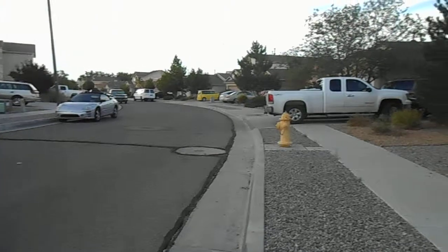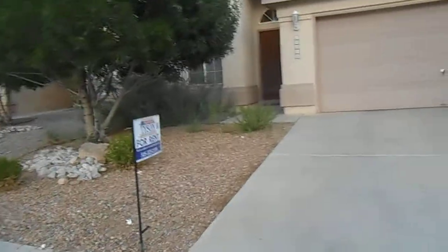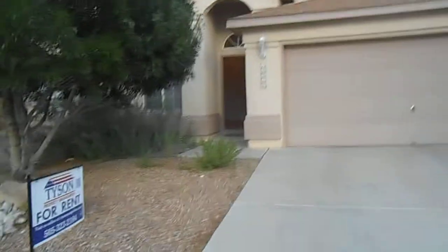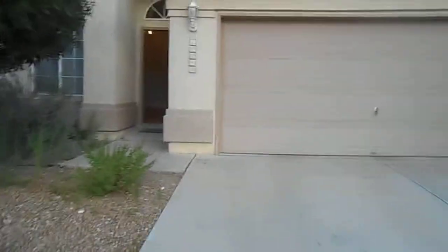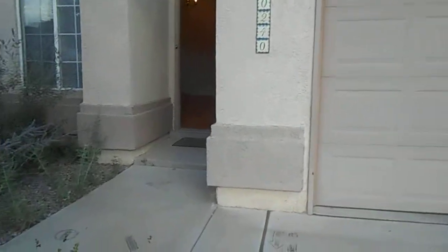We're going to go ahead and begin our tour by making our way up the driveway. As we do, we see that this home does feature some easy maintenance xeriscaping. If you would like additional details about this or any of our other homes, they can be found on our website, tysonproperties.com. You can also download an application there.